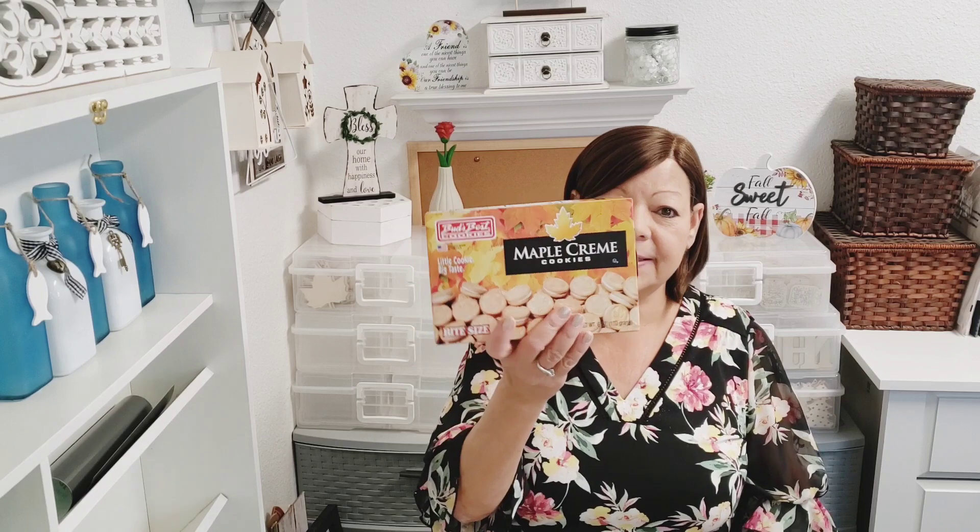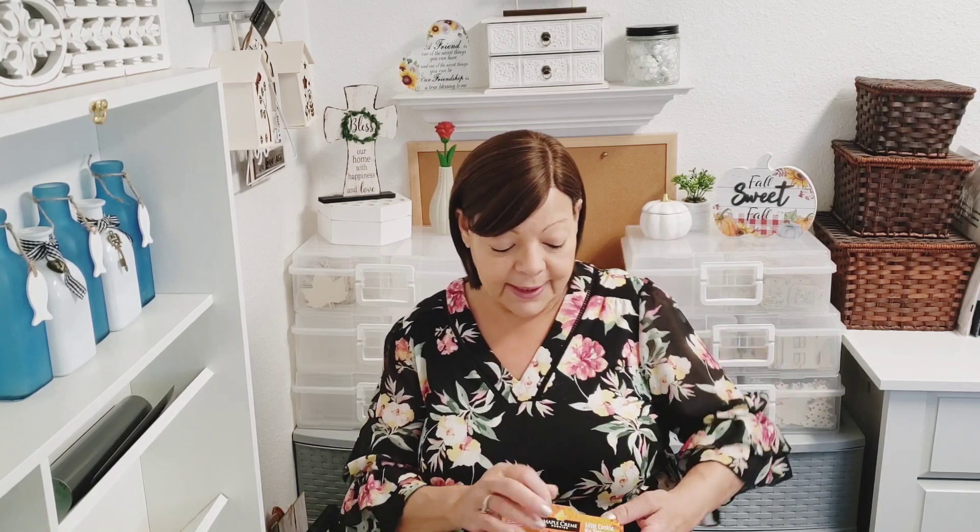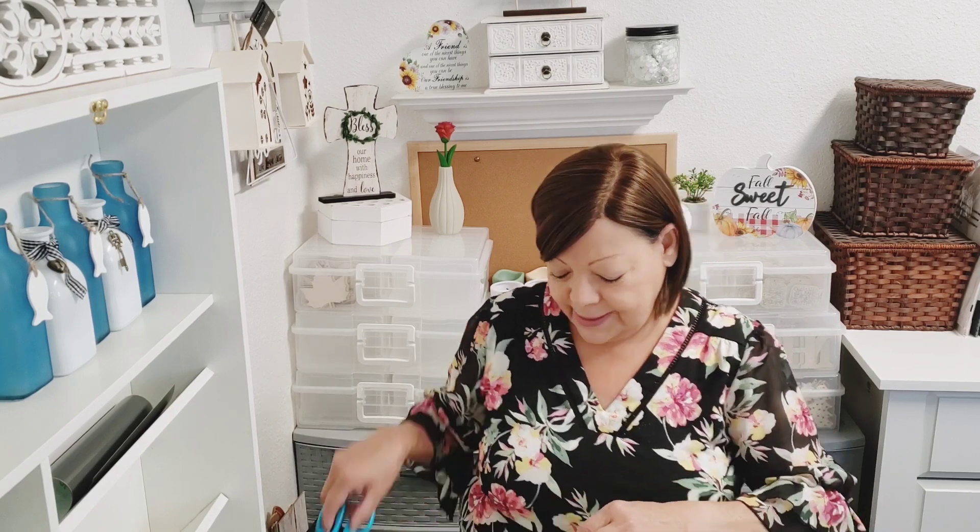I saw these on Sweet Sadie J's channel — she said they've had these before, I had never seen them. They're the maple cream cookies. She said they have these around the holidays. This is Bud's Best Cookies maple cream and I'm anxious, so I'm just gonna go ahead and try one. If I don't care for them I'll pass them on to my dad. I'll cut a little opening — that's what they look like. They're little tiny cookies and they smell good.